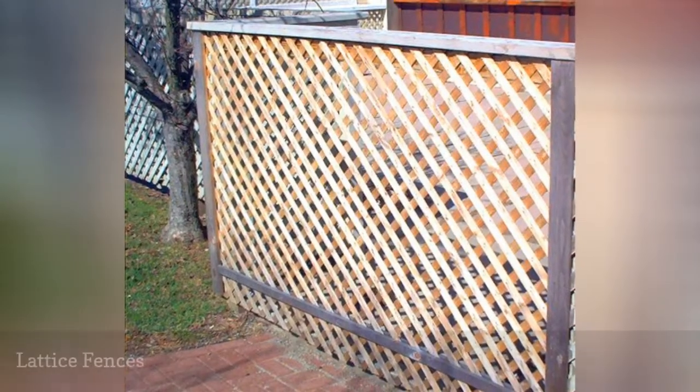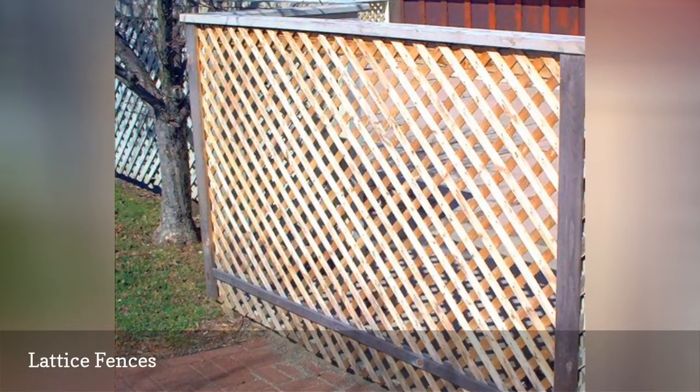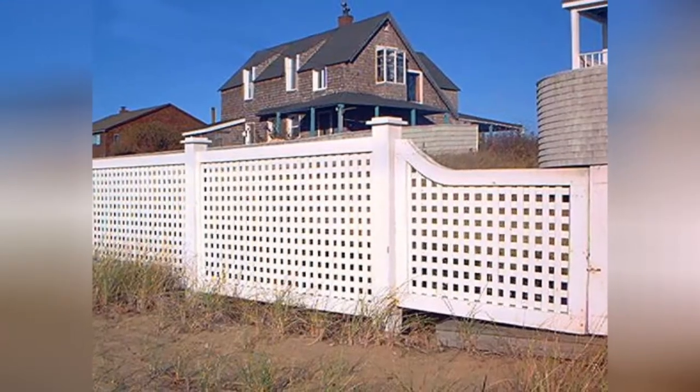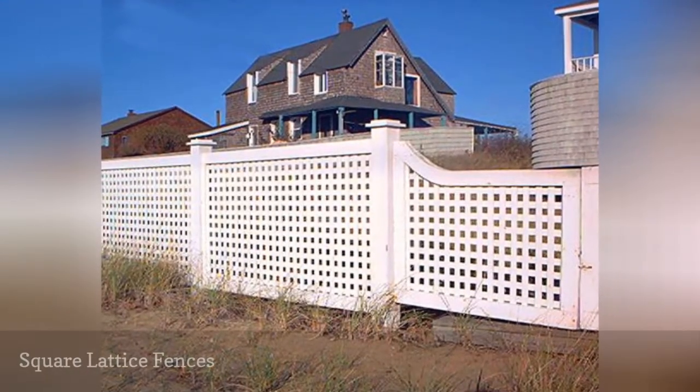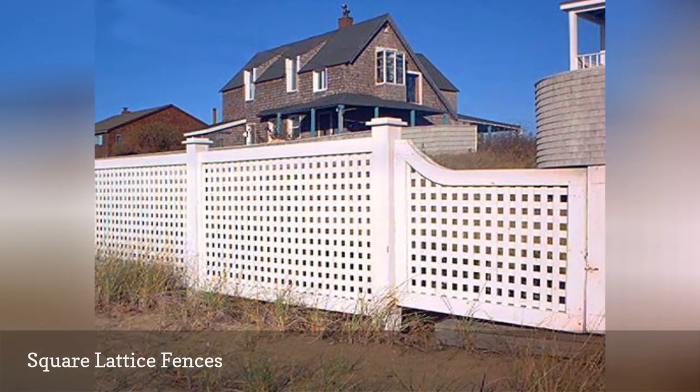Lattice fences are easy to install but afford less privacy than the privacy fences featured in the prior landscaping photos. Lattice slats can also be laid vertically and horizontally to form openings that are square-shaped, as seen in the fence picture above.